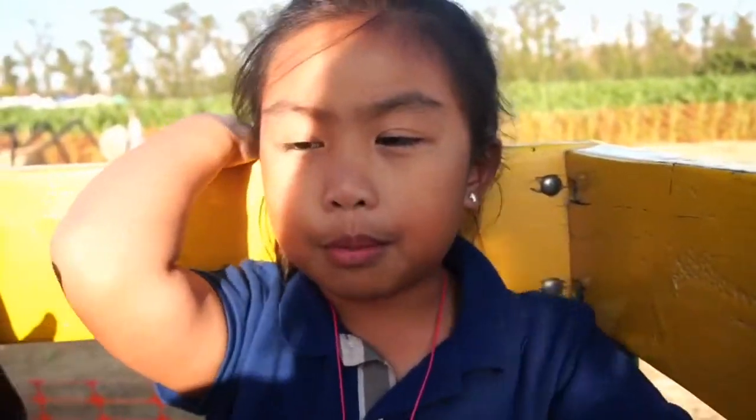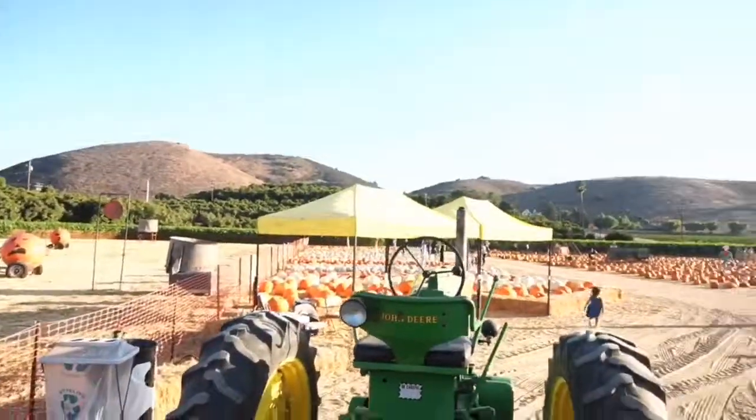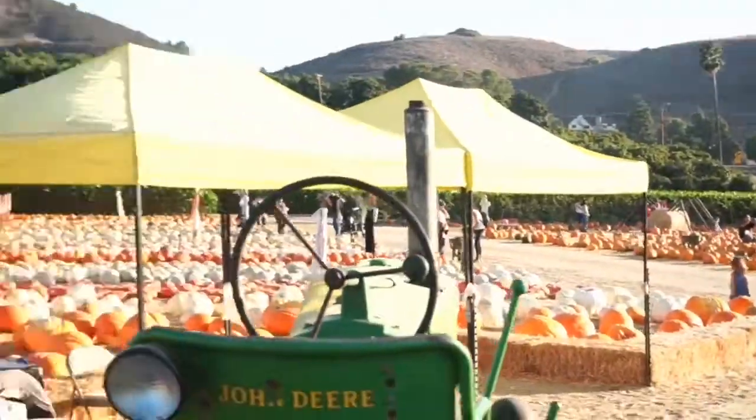Okay guys, we're starting to go, but before that, subscribe to my channel. This guy is going to ride here because we don't need tickets at all — it's for free. Look, pumpkins are everywhere. Over there is the path of the pumpkin patch. We'll go around there. Let's go, let's get started!